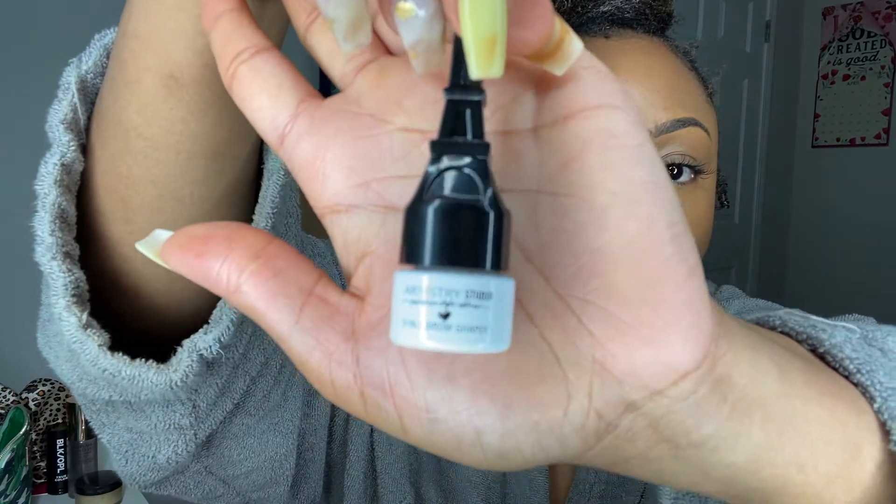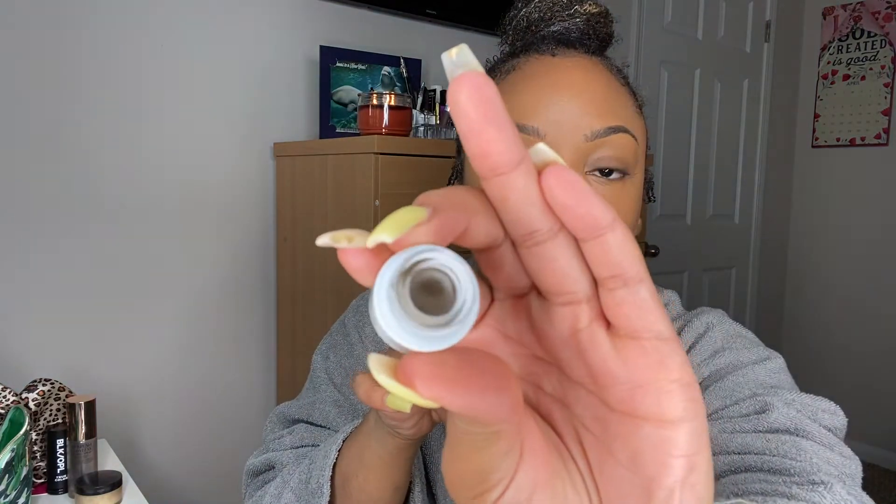One of the products I'm showing you today is the Artistry Studio 3-in-1 Brow Shaper. The top piece comes off and there's a little angle brush — cute for your to-go bag. The top part also screws off and there's a pomade on the bottom. I actually use this more than my Anastasia Beverly Hills Brow Wiz. It's a really nice product.